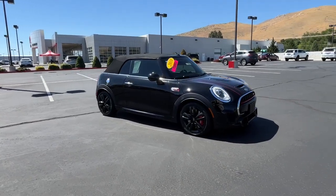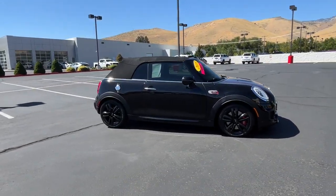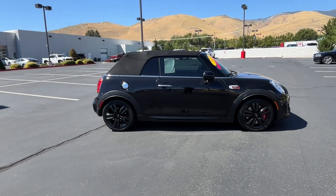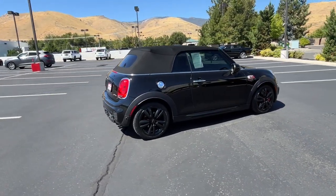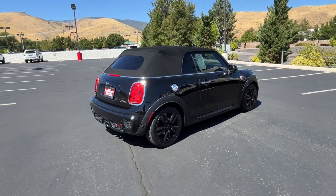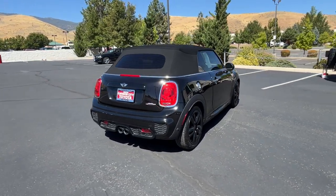Go home happy with the 2018 Mini Cooper Convertible. With less than 40,000 miles on the odometer, this vehicle provides excellent value. Here's a spritely Mini Convertible that's ready to make every journey a delight.